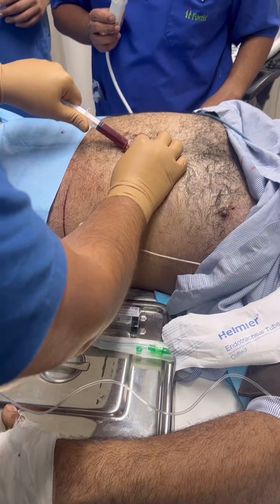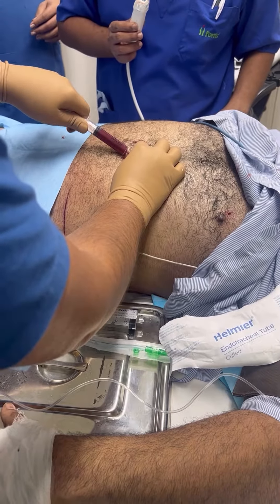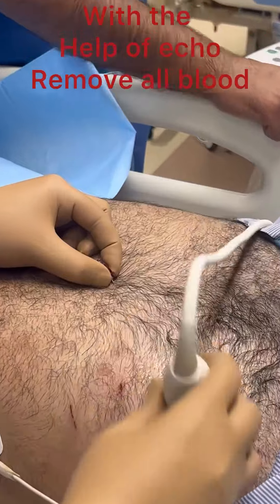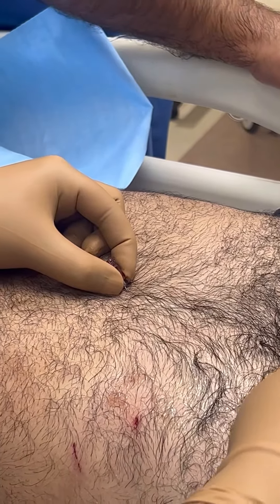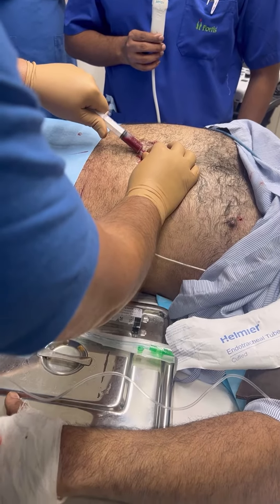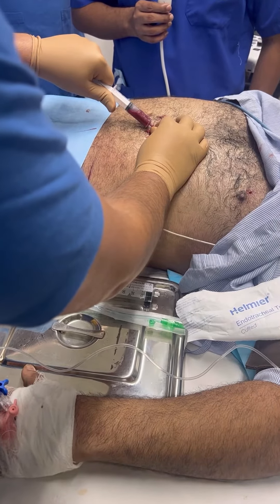We will remove all blood from the pericardium. With the help of echo, we are going to insert a pericardial drain and remove all fluid from the pericardium.